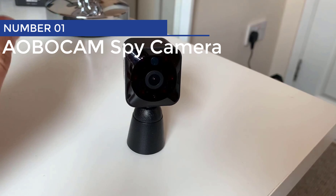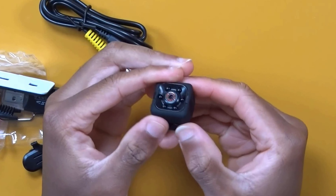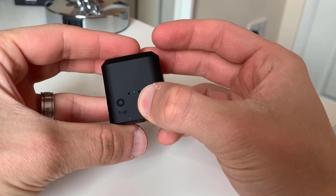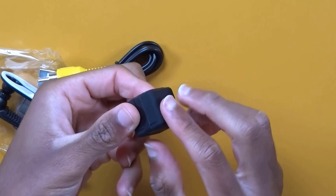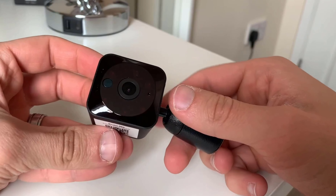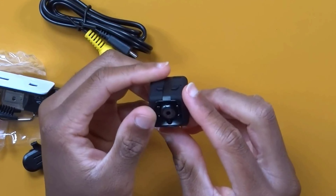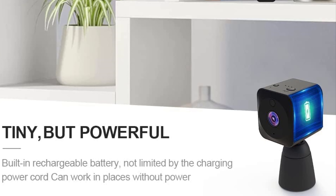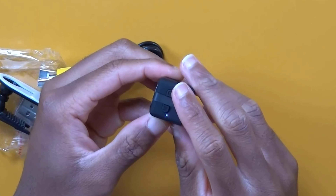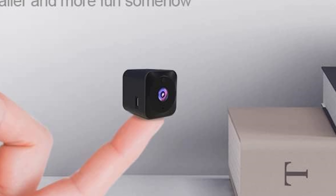Aobocam Spy Camera. Life can be a whirlwind, leaving us with little time for our loved ones. But with the Aobocam Mini Security Camera, you can effortlessly keep tabs on your family, pets, and even the nanny's work ethic. This tiny Wi-Fi camera is as sneaky as it gets, with a magnetic body that sticks to any surface. Its image quality is so sharp you'll be able to count your dog's whiskers from miles away. And while other cameras run out of juice fast, Aobocam's got the stamina of Hercules. So go ahead — conquer the world, but keep an eye on your loved ones with Aobocam.